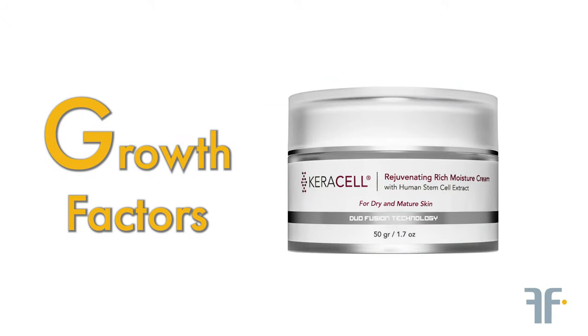Let's start with the letter G. G stands for growth factors. Products containing growth factors help to regenerate our own skin cells. They also boost collagen and help to support our own body's hyaluronic acid production. We have a wide variety of stem cell products on sparmine.com. My favourite is the Carousel Moisturising Cream, which contains human stem cells.